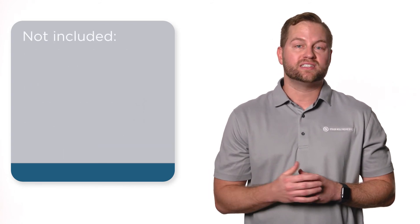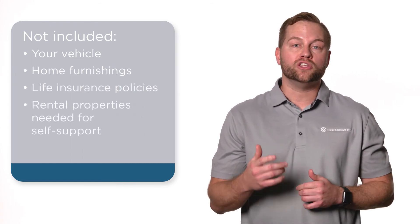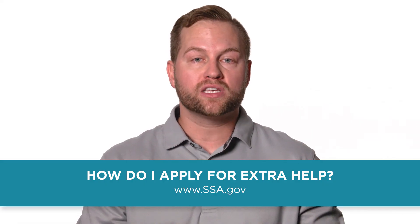It doesn't include resources that you depend on, like your vehicle, home furnishings, life insurance policies, or rental properties that you need to support yourself. You can apply for Extra Help on the Social Security Administration's website.